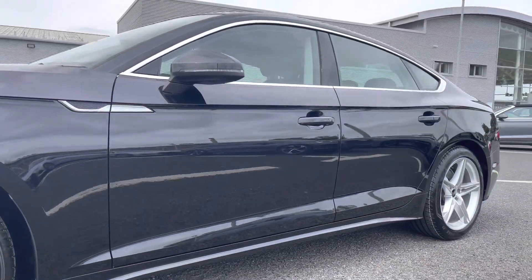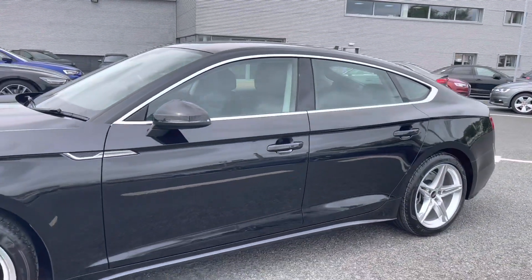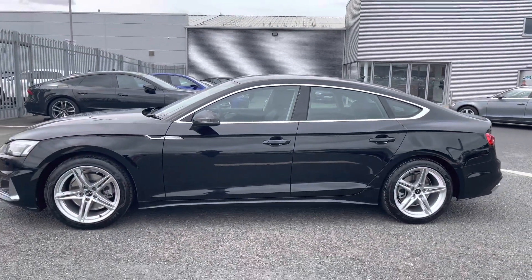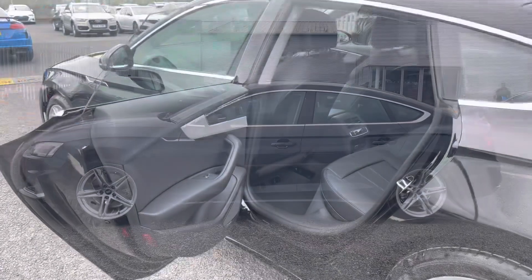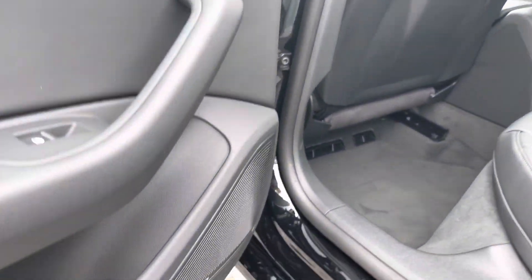You do also have the black door mirrors, followed by all of the aluminium detailing throughout the vehicle, really adding to the sleek and sporty exterior look.